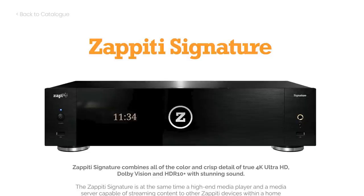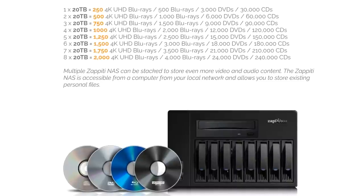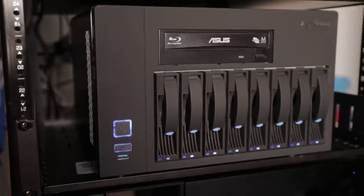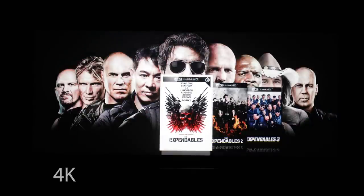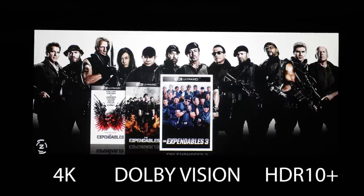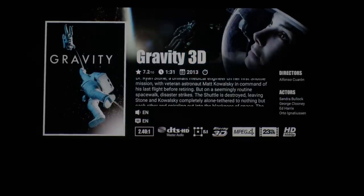Zappiti offers some of the finest professional-grade video management systems on the market today. Whether you have 100 or 1500 4K movies, Zappiti players and NAS devices make it incredibly easy to rip, store, and catalog your digital media in a beautifully laid out presentation with support for 4K, Dolby Vision, and HDR10+. Be sure to check out their website, zappiti.com — I'll have a link down in the description.